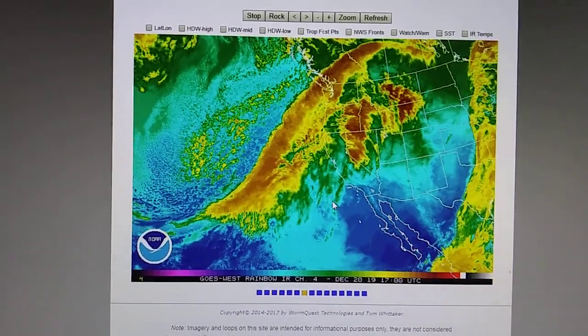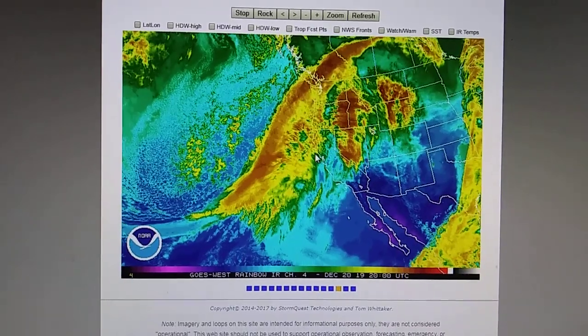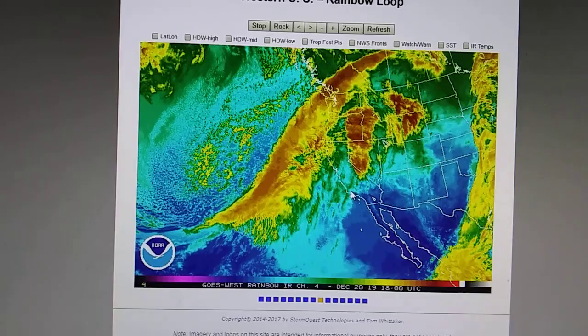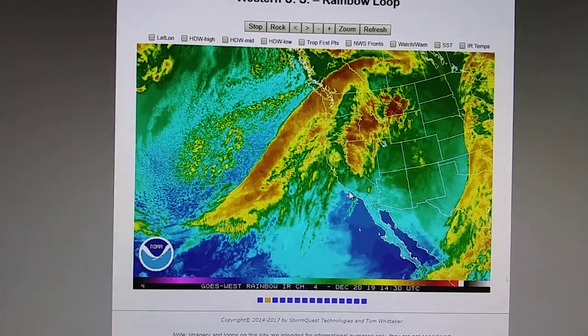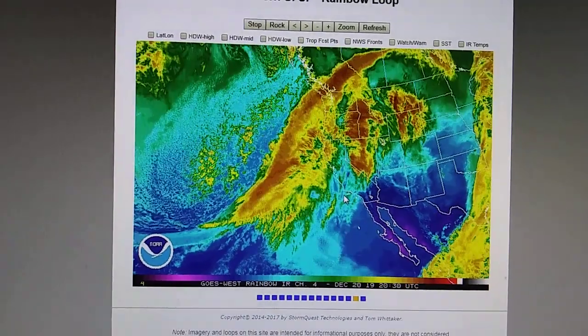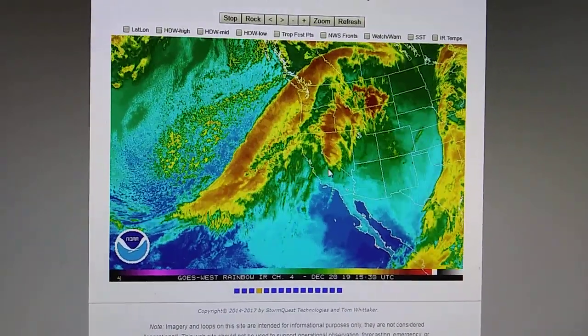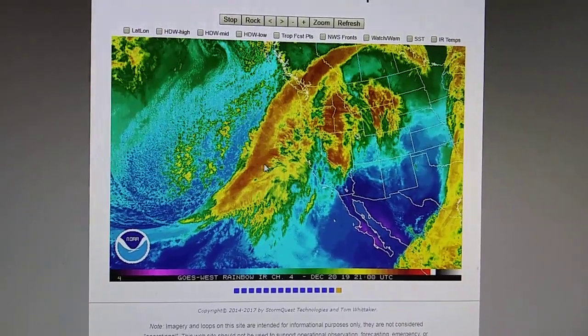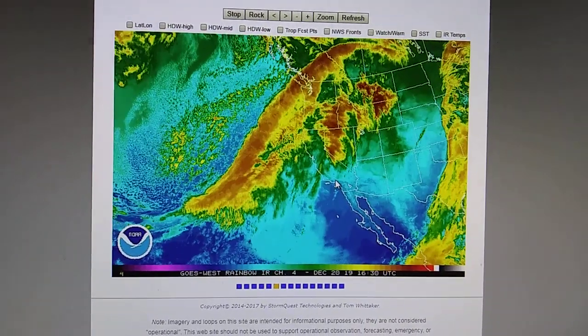The barometer is up at 30.18 as this low pressure is approaching. It's astonishing that people on television don't report any of this. The barometer has been rising the last two days as this low pressure approaches — that should never happen. As low pressure approaches, that barometer should drop, not rise.